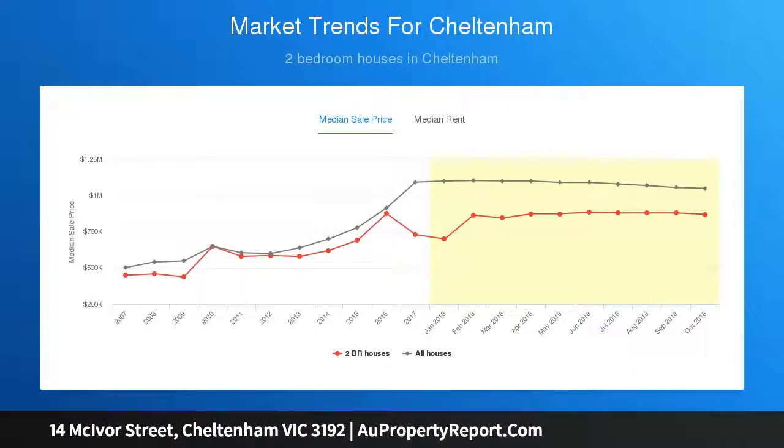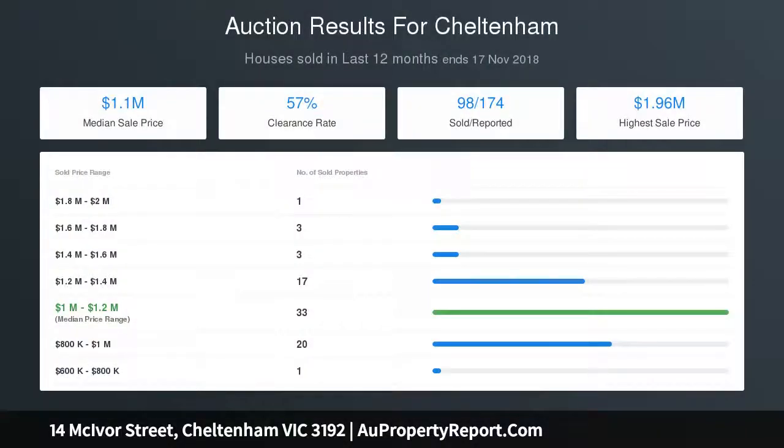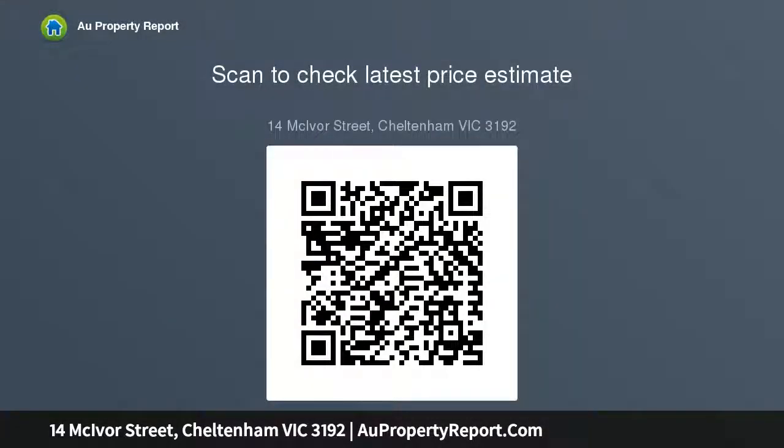The stunning lounge has old world charm, an OFP with mantelpiece and large bay window that brings the garden right into the picture. Original 6-inch pine floorboards add warmth in the two large bedrooms, each with built-in robes, the master bedroom with split system air. The large formal dining offers one more living space.